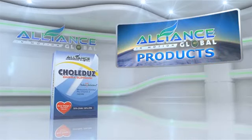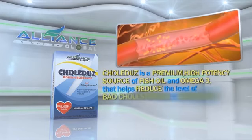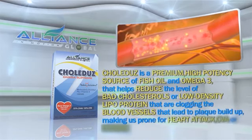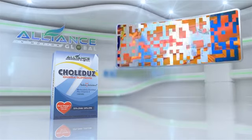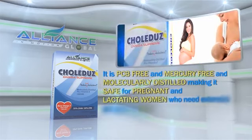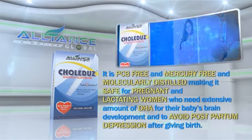Next, we have Colidus. Colidus is a premium, high-potency source of fish oil omega-3 that helps reduce the levels of bad cholesterol or low-density lipoprotein that are clogging the blood vessels, leading to plaque buildup and making us prone to heart attack, CVA, or stroke. It is PCB-free, mercury-free, and molecularly distilled, making it safe for pregnant and lactating women who need extensive amounts of DHA for their baby's brain development and to avoid postpartum depression after giving birth.